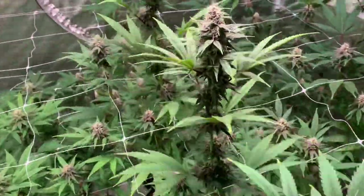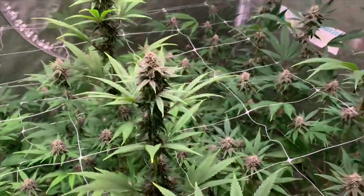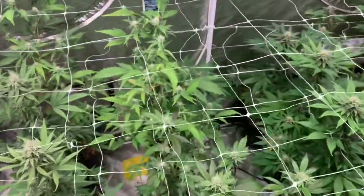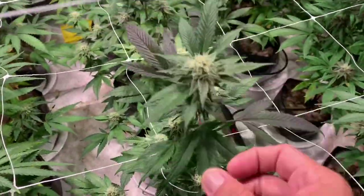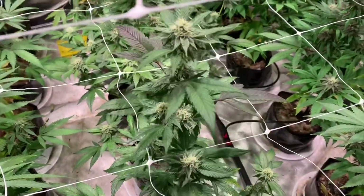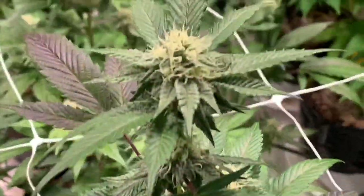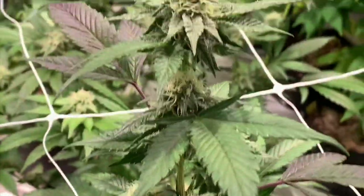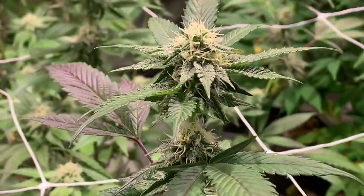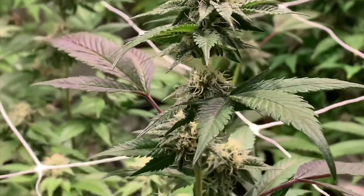I'm not complaining because her terpene profile — I mean you could just smell her, she smells like lemons. You cannot fake Forbidden Fruit. I got some Scoops right here by Exotic Genetics. Let me try to focus — there you go, frosty. She doesn't really put out as far as weight but she's very frosty.